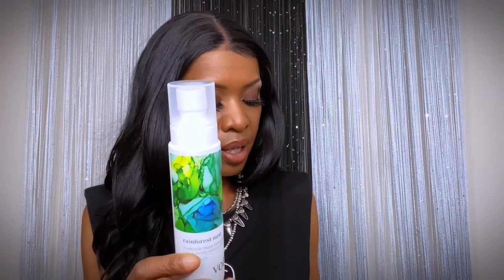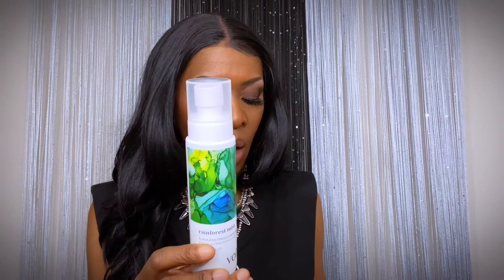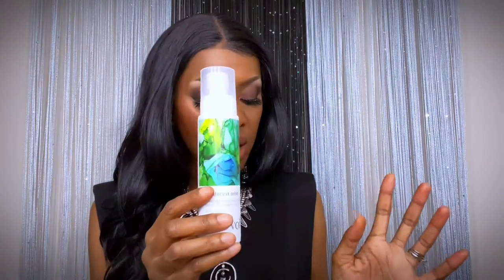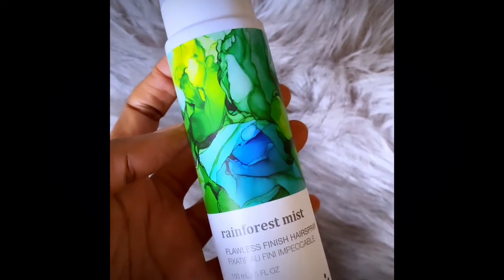Next we have Boir Hair Care Rainforest Mist. It's a hairspray — medium hold, non-residuous, super fine style. So it's a good hairspray — it won't make your hair too stiff, it'll give you a little bit of hold, and it smells amazing. I've never heard of them but this will come in handy for keeping my wigs smelling fresh and my natural hair. The price is $26.